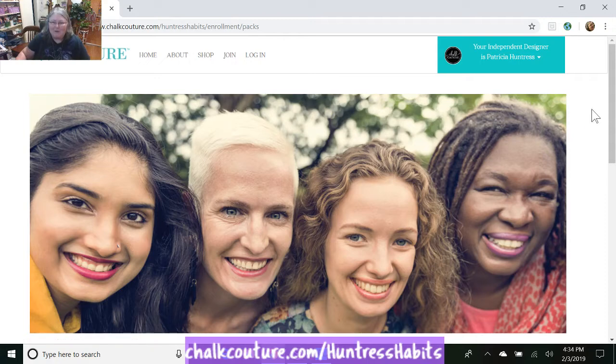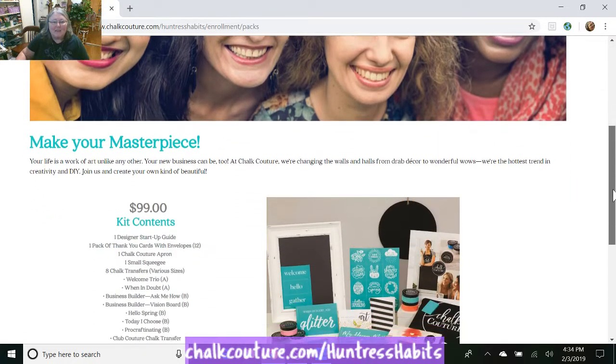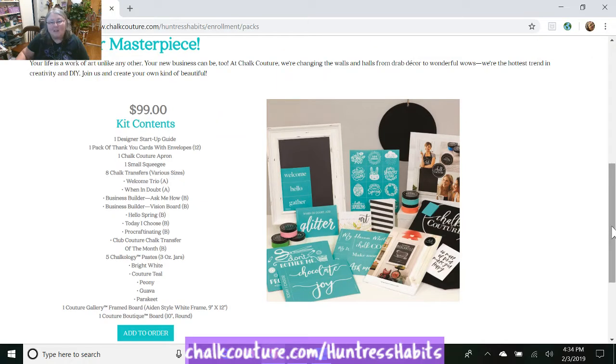There we go. You can come up with this beautiful picture of other designers, but then it shows a picture of the new one. It lists everything here — we get an apron, a small squeegee, the angled squeegee, thank you cards, a business builder on how to do it if you want to do it as a business, or if you want it to be more like a hobby like me right now. Then it tells you what you need to do to stay active as a designer, and it tells you the names of the transfers you're going to be getting — the five pastes you'll be getting in your kit.